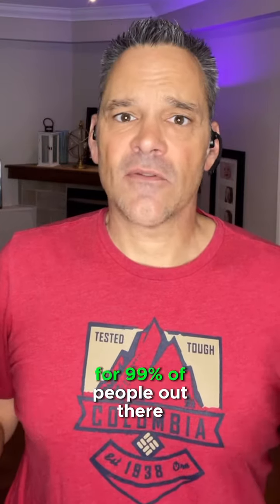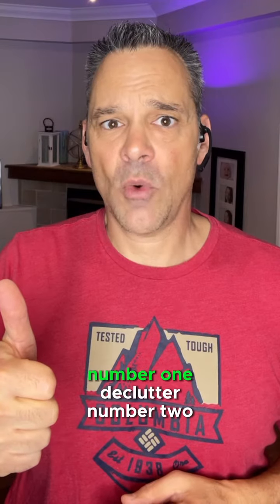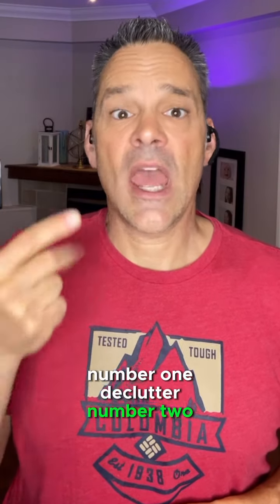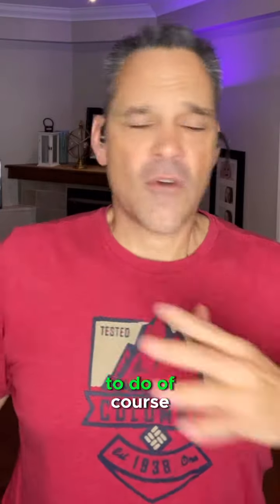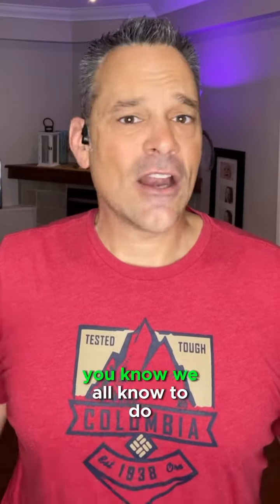Now, let's face it, for 99% of people out there — at least with the clients I work with — 99% of everything they have to do is declutter: number one, declutter number two, and declutter number three. That's what 99% of people have to do. Of course, furniture and everything else can be changed out, but 99% of the time it's just doing the stuff that we all know to do.